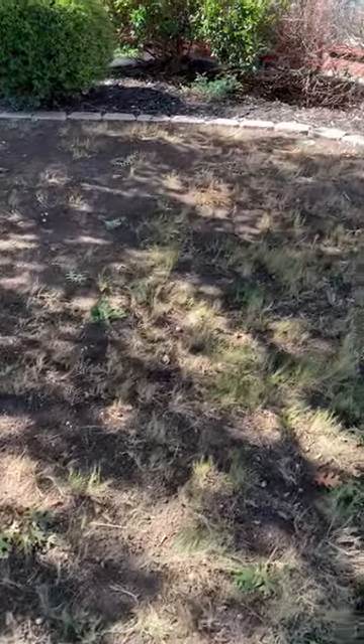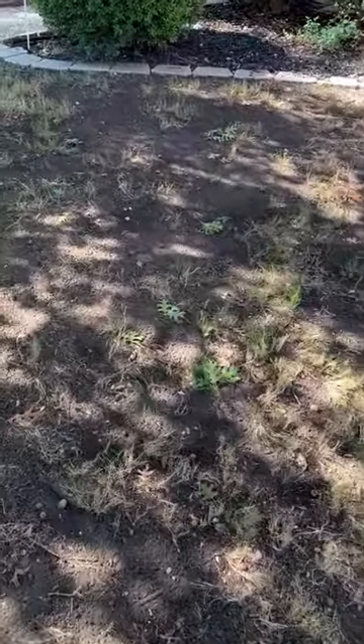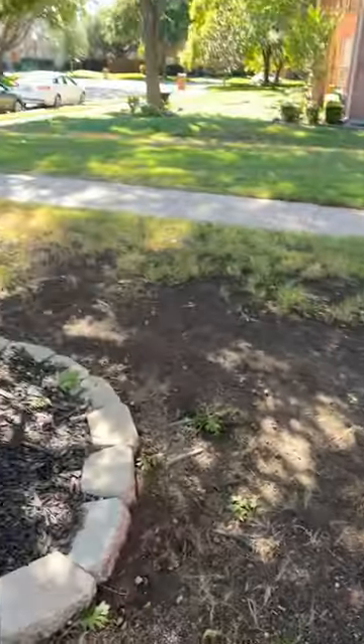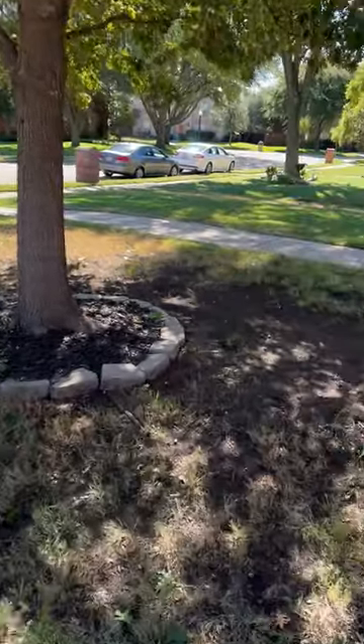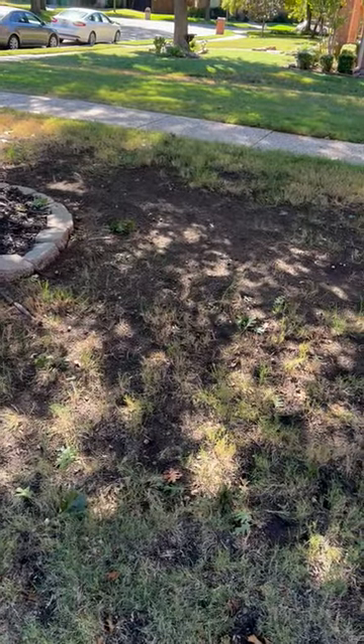They had a beautiful lawn when they first moved in, and here we are 10 years removed. The tree has become a lot more mature, and there you go. Have a great day.